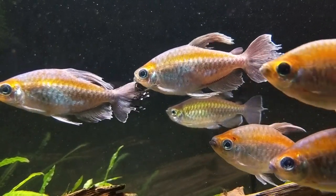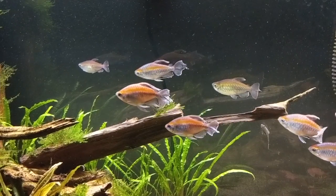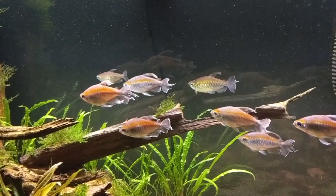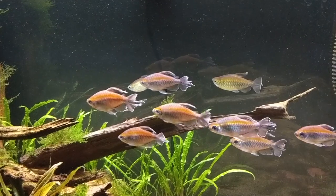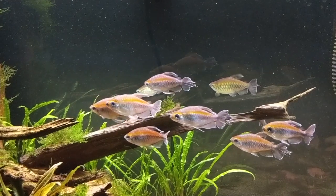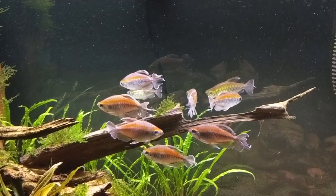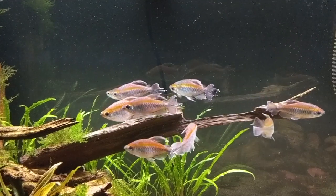The Congo Tetra, obviously by the name, originates from Africa — specifically from the central Congo Basin. The Congo River is a river basin that covers over 1.3 million square miles, so it's a monster. It is the second longest river in Africa and the deepest river in the world.